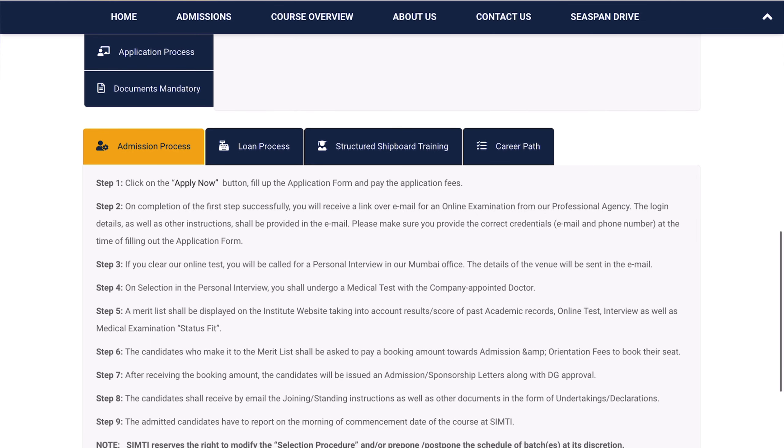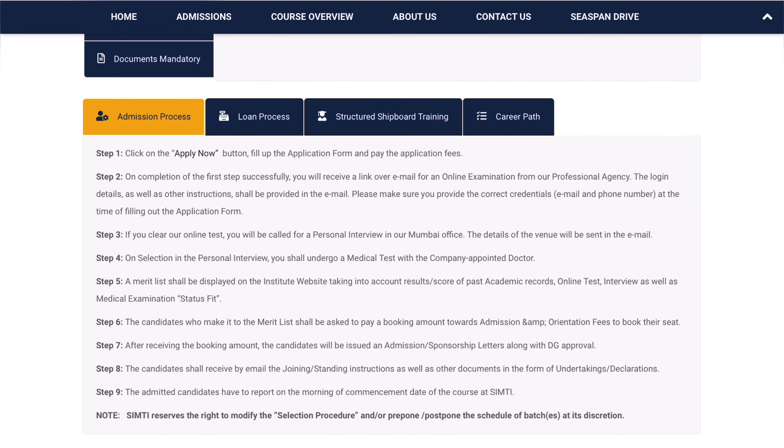Let's get to the admission process. The admission process will be similar to all other courses: apply for the application, then exam, interview, then sponsorship, and later medical.